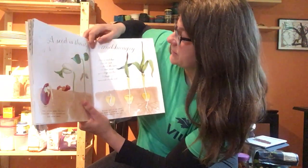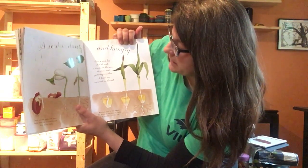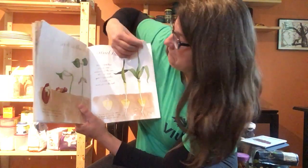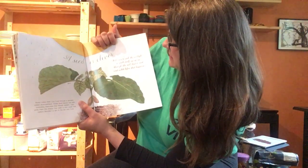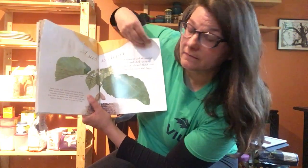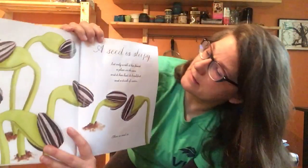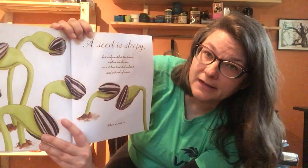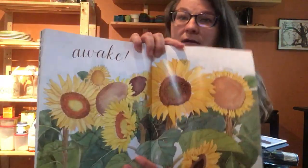A seed is thirsty and hungry — once the seed has shed its coat, it drinks in the rain, the dew, and yesterday's icicles, and it feasts on minerals in the soil. A seed is clever — it knows to seek the sunlight, to push itself up through the soil, but it must wait a while before that happens. A seed is sleepy... but only until it has found a place in the sun and has had its breakfast and a drink of water. Then a seed is... awake.